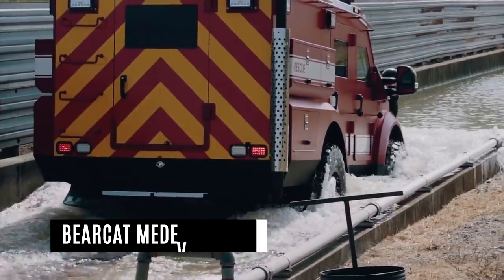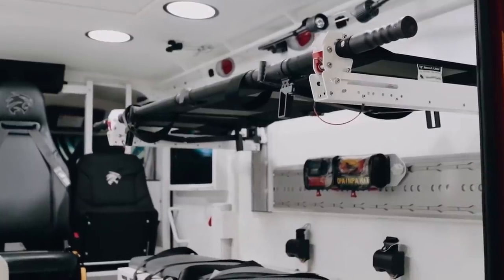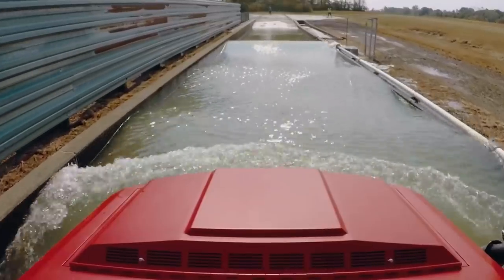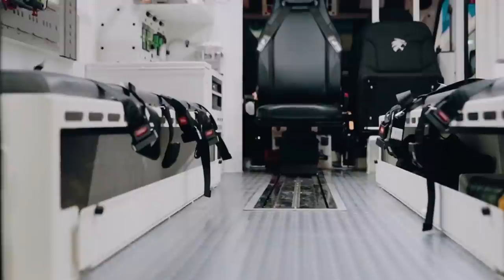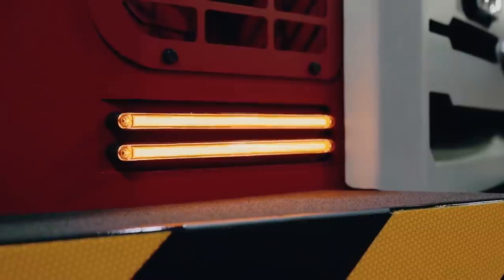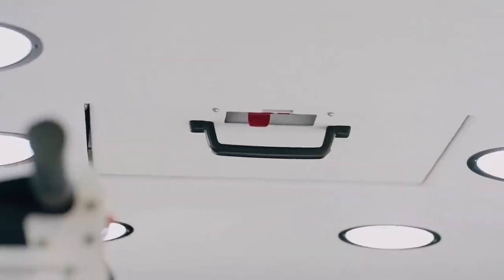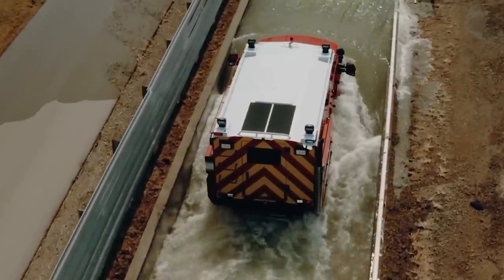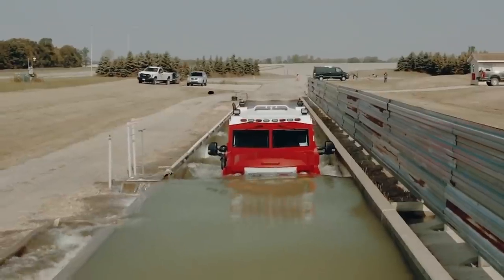The Bearcat Medivac G3 is a trusted vehicle for response and rescue. Its aim is to help protect firefighters ranging from active shooter incidents to natural disaster response during dangerous calls. The on- and off-road vehicle satisfies the needs of tactical fire and EMS teams, providing a safe and efficient environment for both staff and rescued victims.